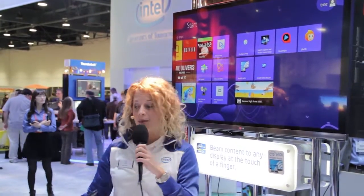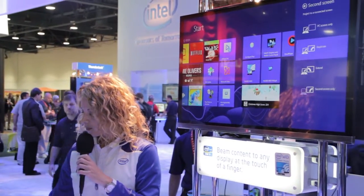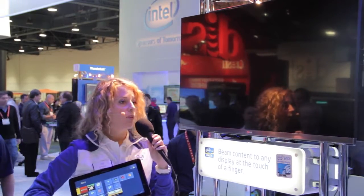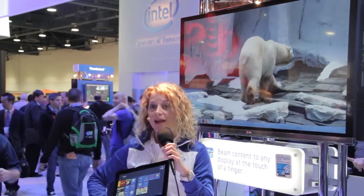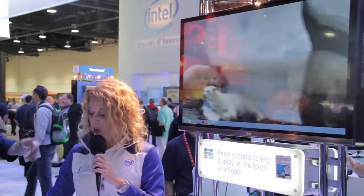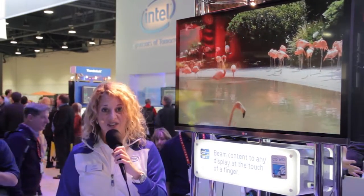I can also multitask. I'm going into extended mode, so you'll actually be watching a video behind me while I'm multitasking on my tablet. I can even change the video you're watching just by a flick of my finger — so now you're going to watch flamingos. I'm able to multitask on my tablet at the same time you're watching a video on the screen behind me.